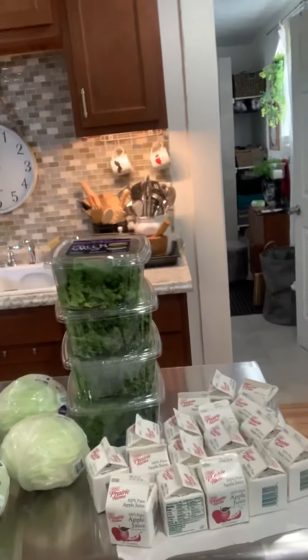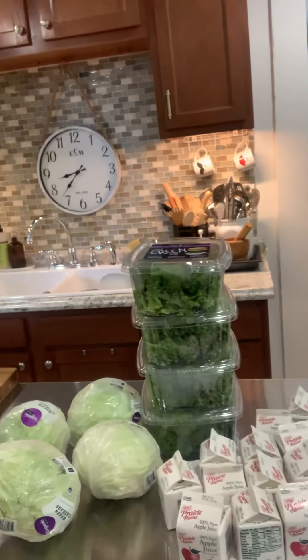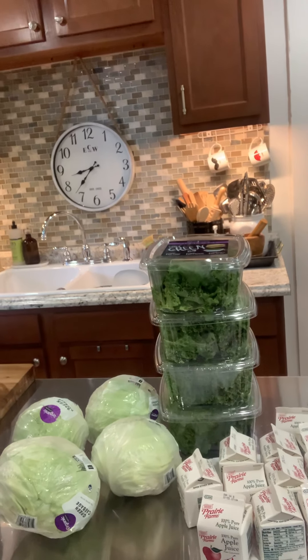So that completes the haul for today. I actually got this stuff on Tuesday. The produce pantry is every Tuesday — it's a tailgate drive-through and they load your car up with fresh produce. It really comes in handy.